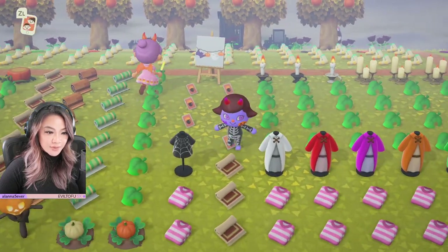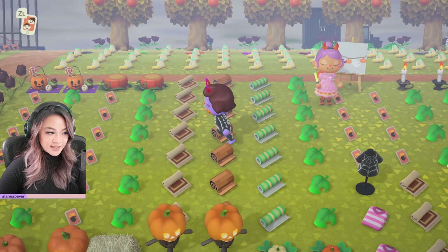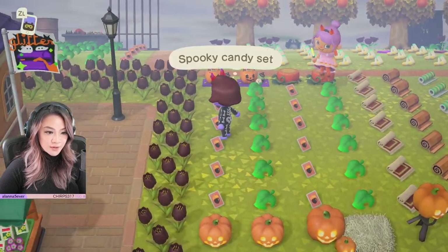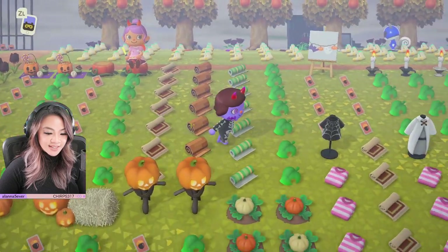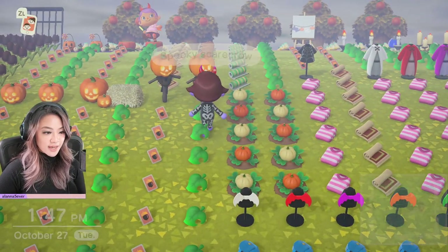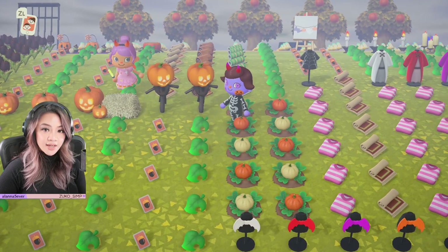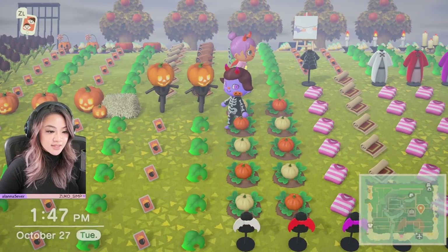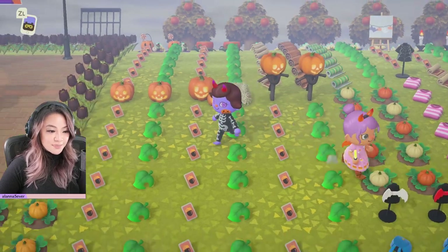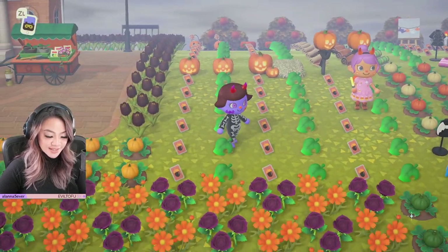Spooky garland — we've got the DIYs for the spooky garland. We've got the furniture here, the spooky chair. We've got the spooky candy set. And these are all customizable, you guys. So right now they're orange, but if you customize them with the different colored pumpkins, they change colors and the pumpkins — like the jack-o'-lanterns — their expressions change as well. And that's the cutest thing.